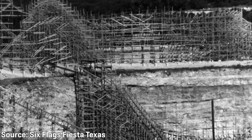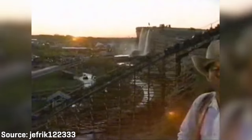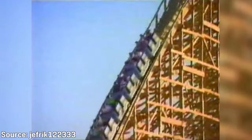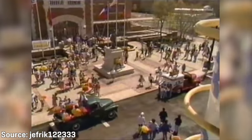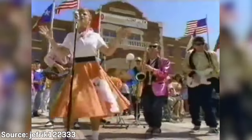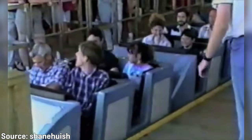On March 14, 1992, Fiesta Texas opened its gates to the general public, and guests were able to climb aboard the Rattler, which had successfully opened as the world's tallest, fastest, and steepest wooden roller coaster. The ride absolutely dominated the skyline of Fiesta Texas, standing at a height of 179 feet, or 55 meters. The ride's tallest point from ground level was 176 feet above the bottom of the ravine.